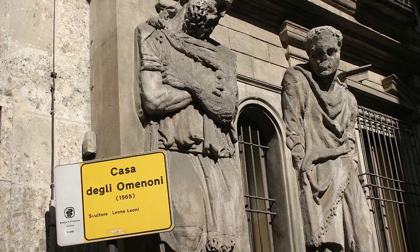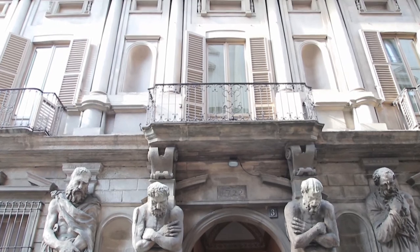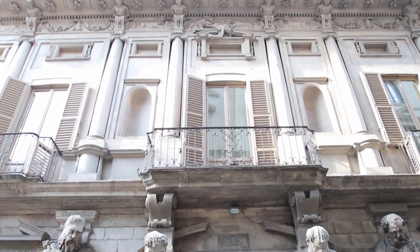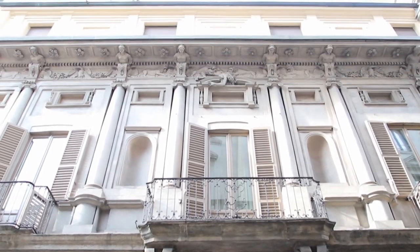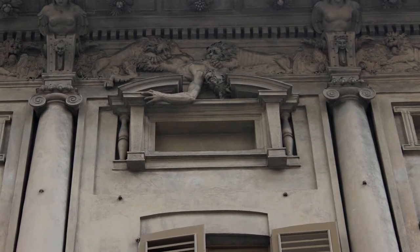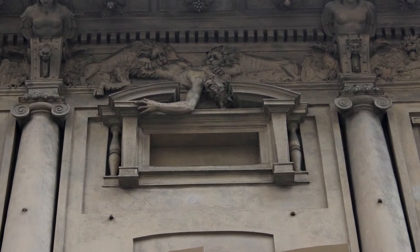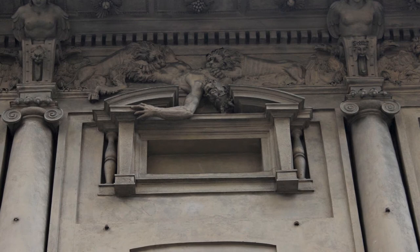Another charming element of this magnificent facade is the sculpted relief, the Calunnius Branata dei Leoni — lions tearing into a satyr — in the center of the frieze, an image that some believed was put there to warn guests about the owner's troubled and touchy temperament.